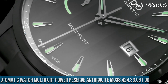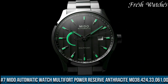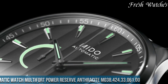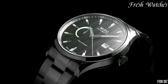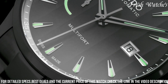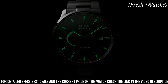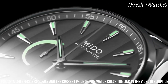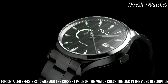Number 7: Mido Automatic Watch Multifort Power Reserve Anthracite M038.424.33.061.00 — an embodiment of mechanical excellence and style. This timepiece epitomizes Mido's dedication to crafting watches that balance form and function seamlessly. The 42mm stainless steel case, coupled with a sleek stainless steel bracelet, exudes a modern and versatile appeal. The captivating anthracite dial, adorned with bold numerals and indices, offers an aesthetic depth that catches the eye.